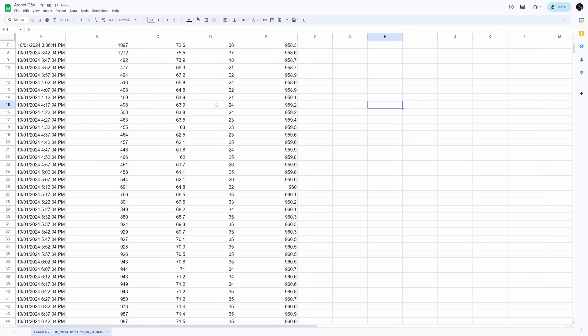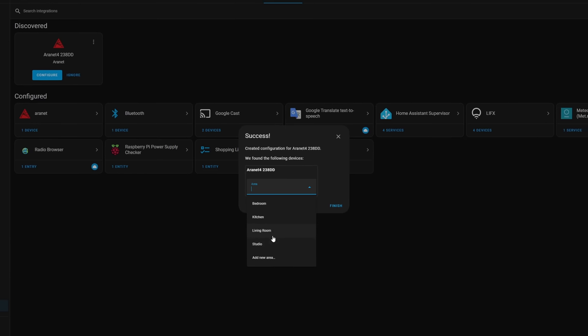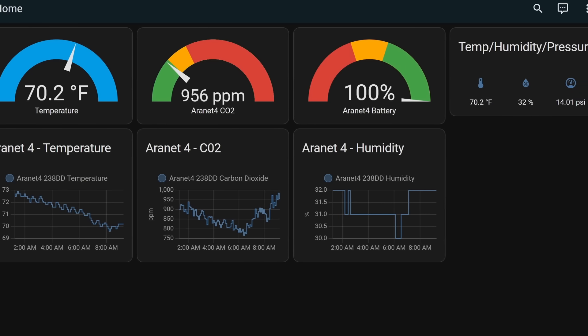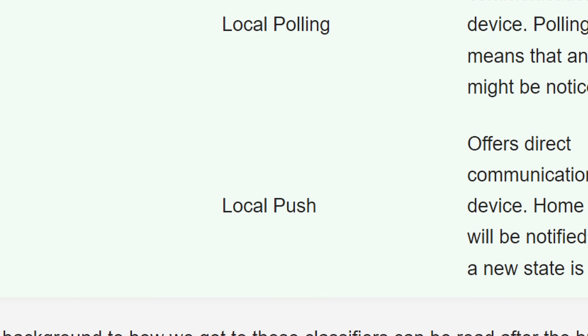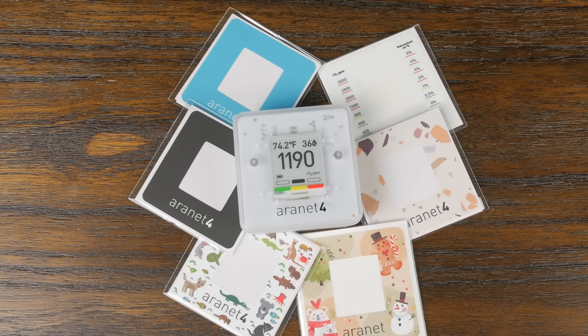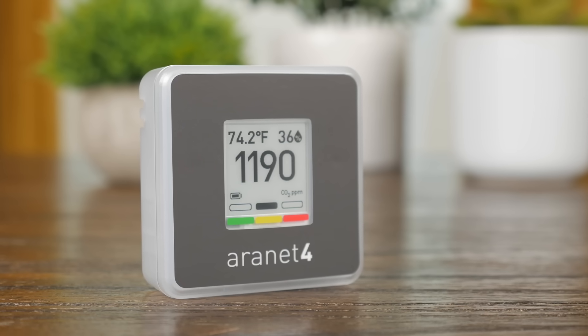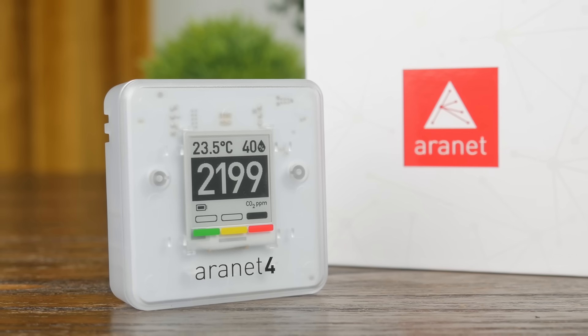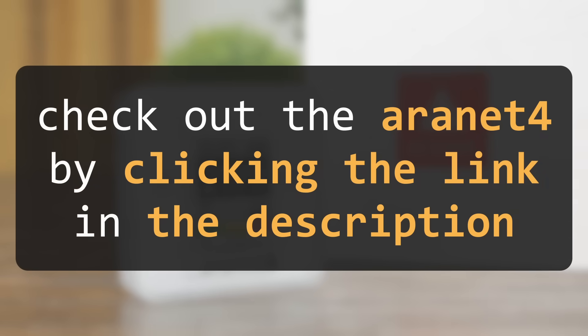You can even export the data as a CSV. You're not just limited to their app — using Bluetooth, you can connect it to Home Assistant and monitor the data however you choose. It's local push, so no need for a cloud service or even an internet connection. There are also cool sticker options for the front, but I personally prefer the default clear aesthetic. If you want to know the quality of the air in your space, check out the Aranet4 via the links in the description.